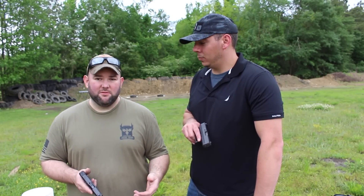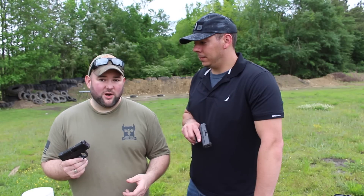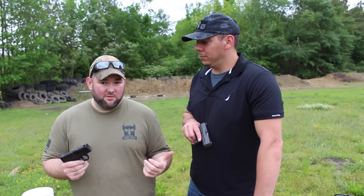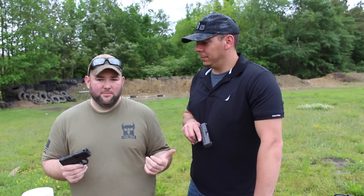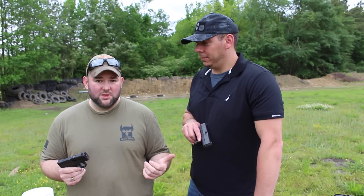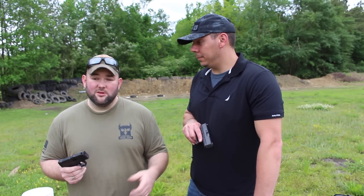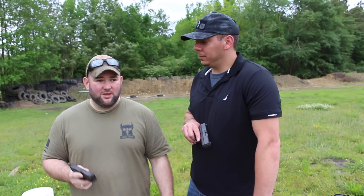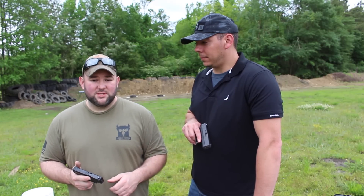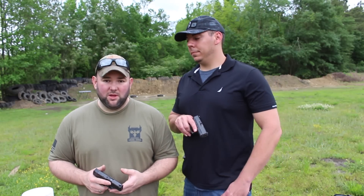It's a track record for me. That Glock 43 is a brand new pistol — this one's been out for a while and it's got a proven track record. As of right now, April 2015, that one's been out on the market for just a few weeks. Give it a year or two, and maybe if the price comes down a little bit, I might pick one up. But as of right now, I'm going to have to go with the M&P.